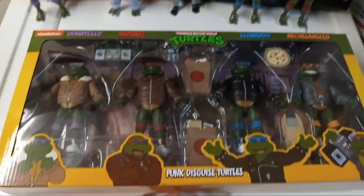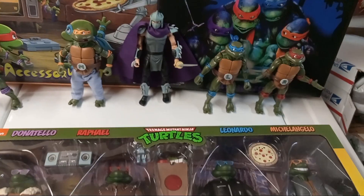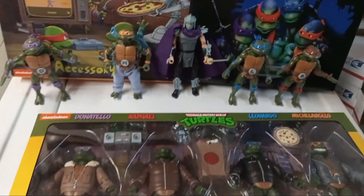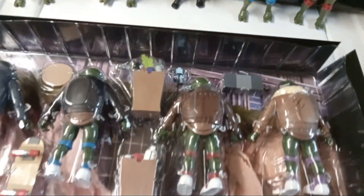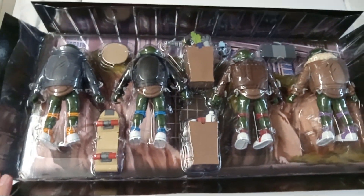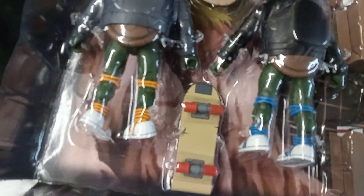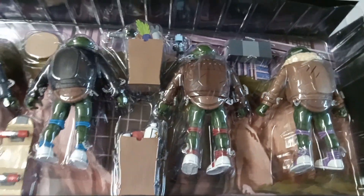That's all for the packaging — let's open these and show you the figures. We'll do some comparisons with these trench coat disguise turtles. My least favorite part of NECA unboxings is opening the figures. They have so many little ties holding everything in place — it's crazy. At least you know they're not going to get damaged in the packaging, but man, these take a long time to open.